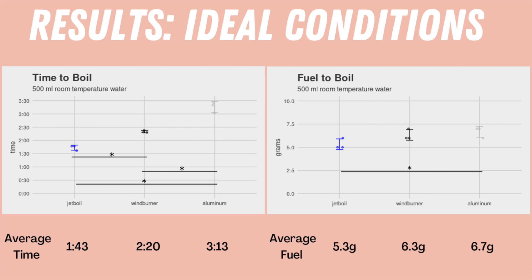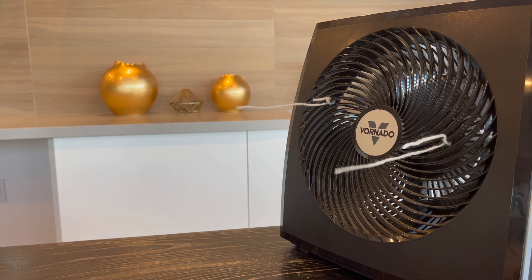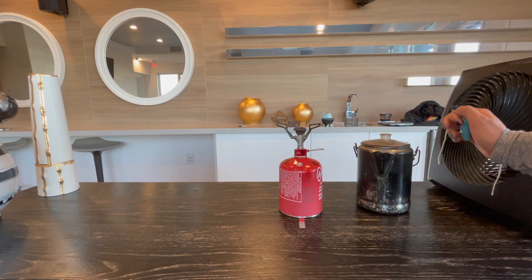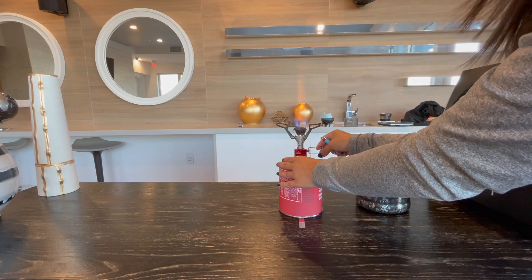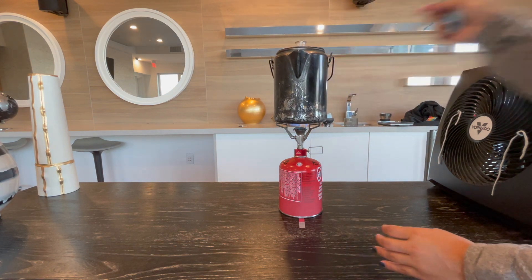With that said, no one goes camping in ideal conditions and there is usually some wind involved, so let's test how these stove systems do when we introduce wind. To test each system in windy conditions, I used my Vornado on the lowest setting and tied strings to it so you can get a sense of how strong it is — it was similar to a windy day at camp, as if you had no way to shield your stove from the wind. I measured one foot away from the fan and marked it so all pots were placed in the same spot. Once I got the stove lit, turned up to max, and the pot on top, I started the fan and the timer.